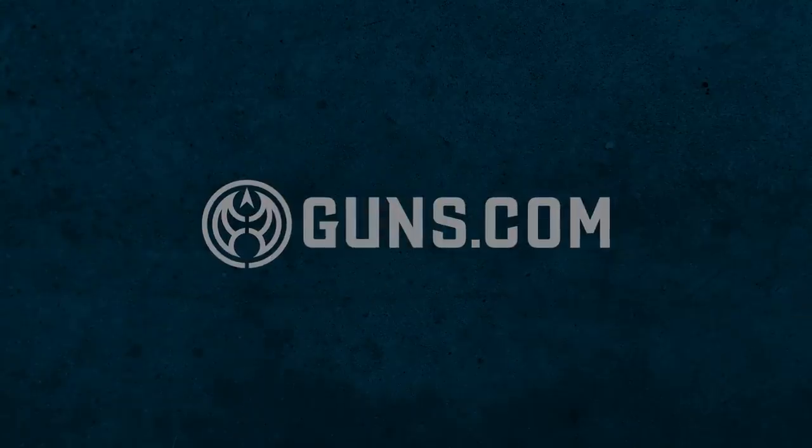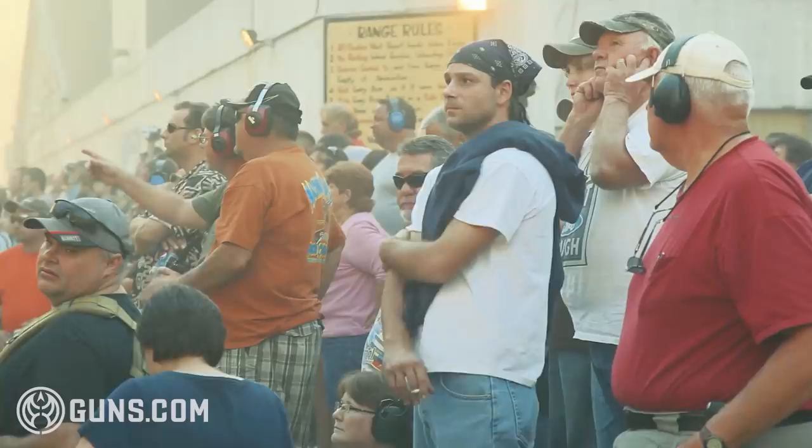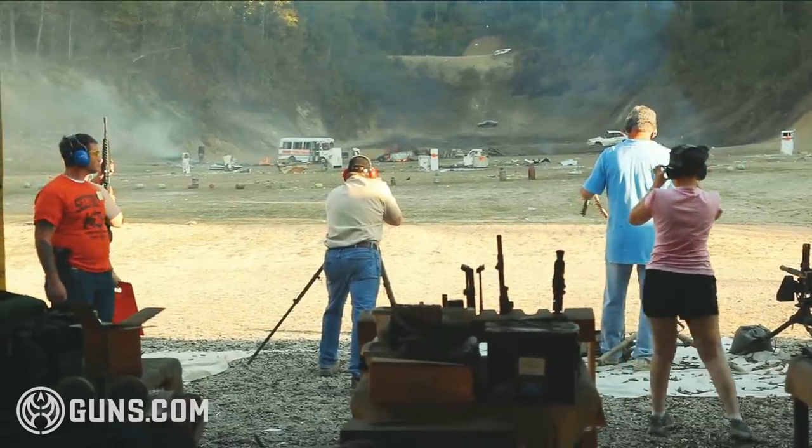Fireline security, are we ready on the left? Fireline security, are we ready on the right? This range is hot.